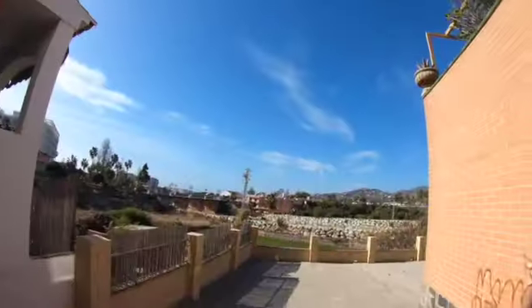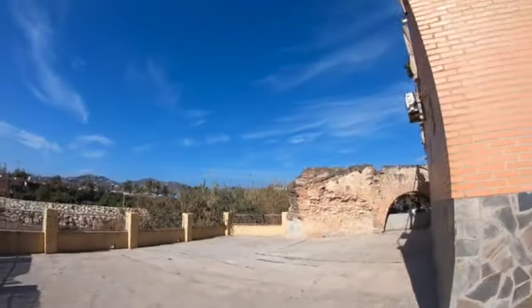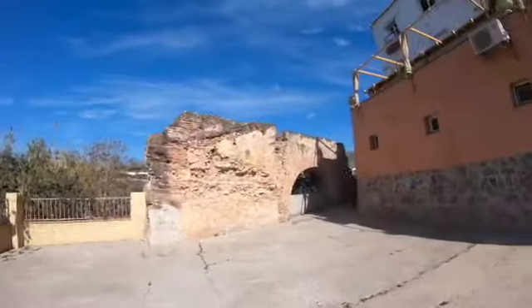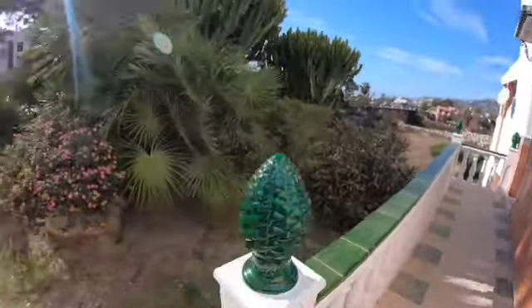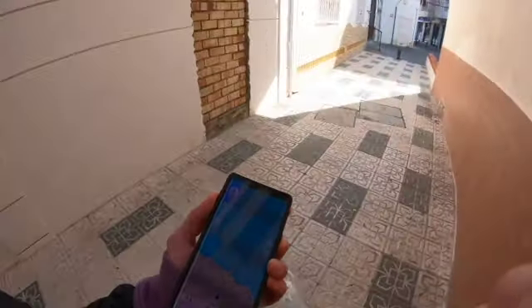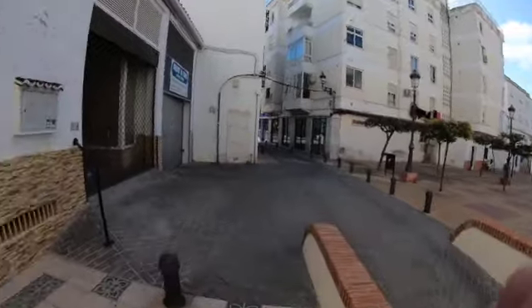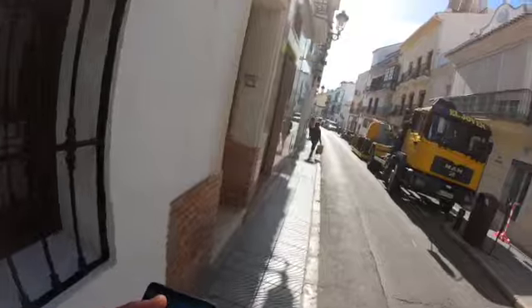Very nice view from here — ended up somewhere in the middle of nowhere. Getting close to the hostel now, looking for some shortcuts. It should be somewhere on the right side.